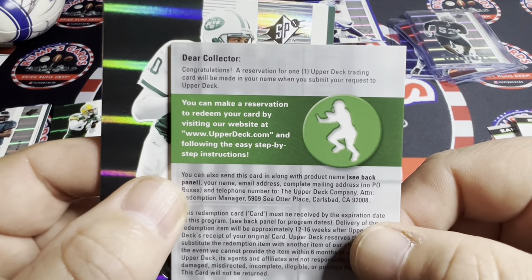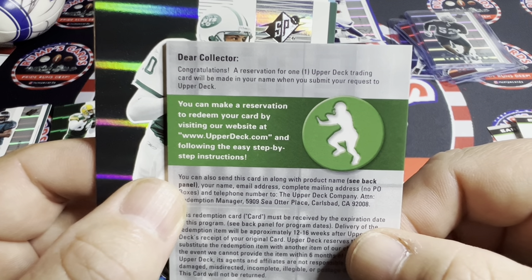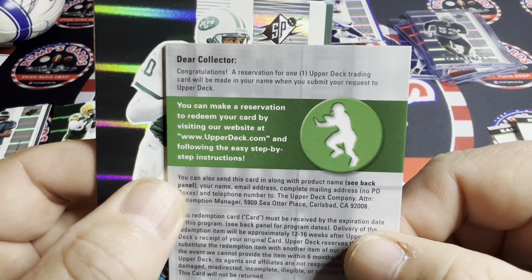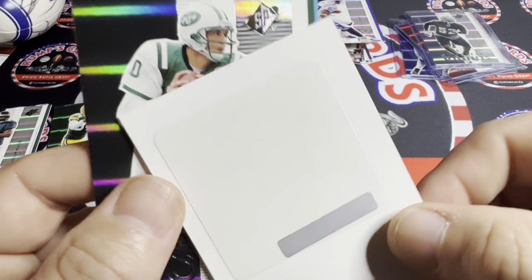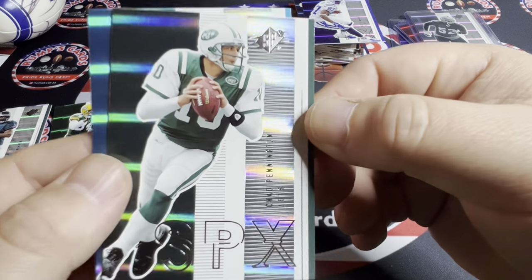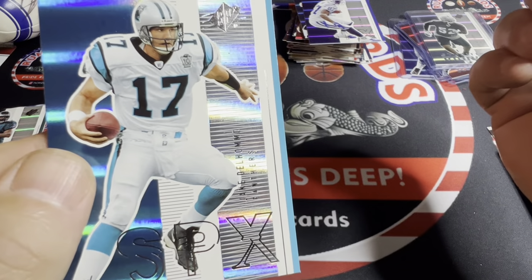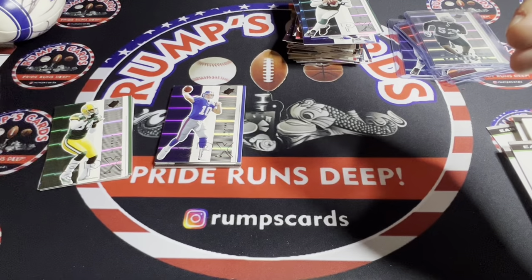We got Matt Hasselbeck — haven't heard him in a long time, I believe he's with ESPN now. Reggie Wayne. And then — 'Dear Collector, congratulations, your one Upper Deck trading card will be made with your name when you submit this request to Upper Deck.' Oh crap, there used to be lettering on it — I wonder if that's a redemption. We got Chad Pennington and Jake Delhomme.